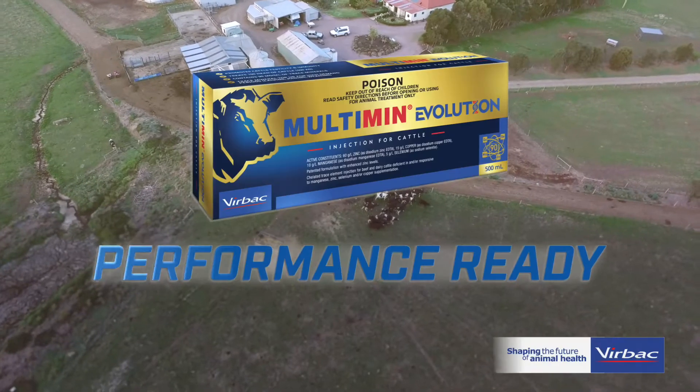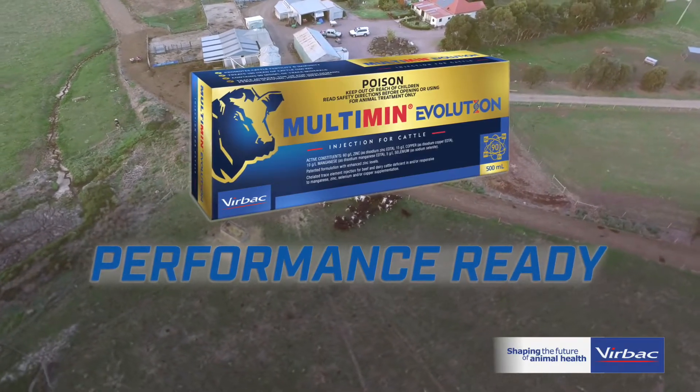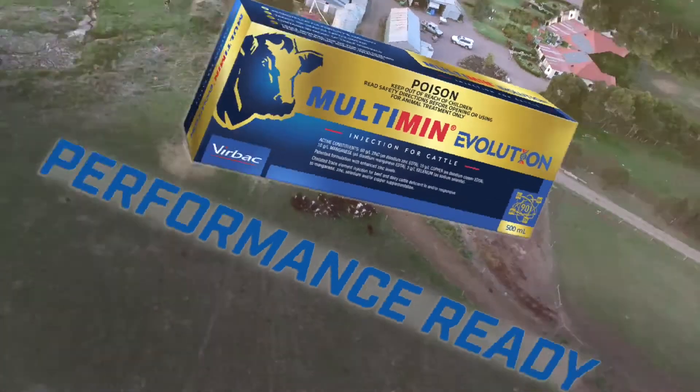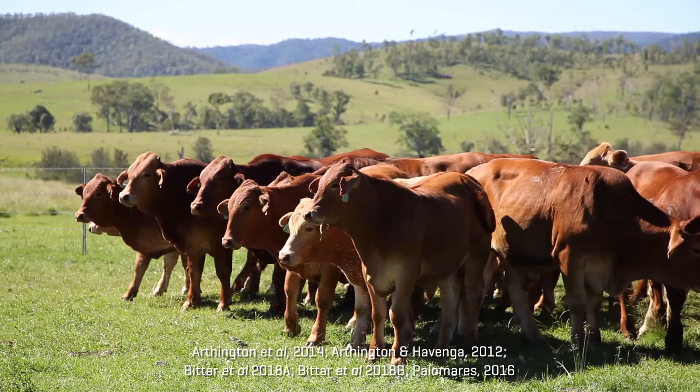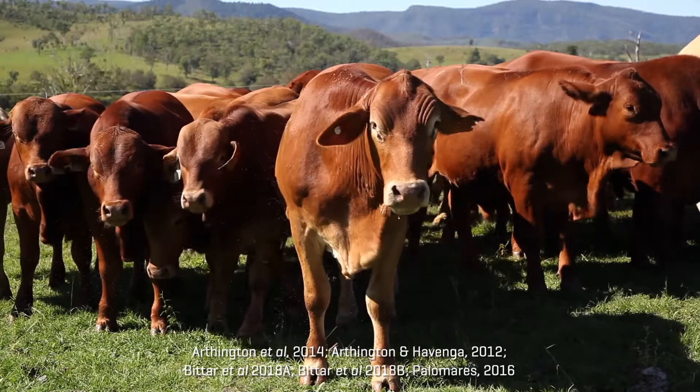Get your cattle performance ready with Multimin Evolution. Studies have found that Multimin Evolution can help establish an effective immune response that results in better animal health and performance.